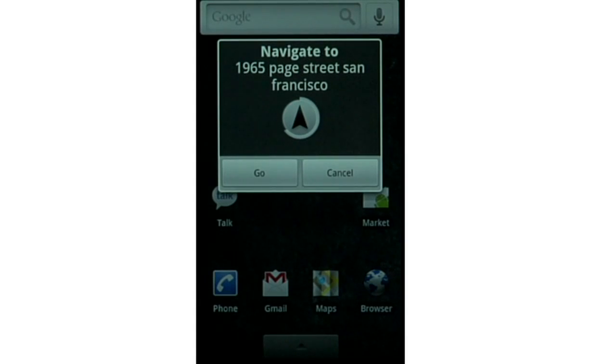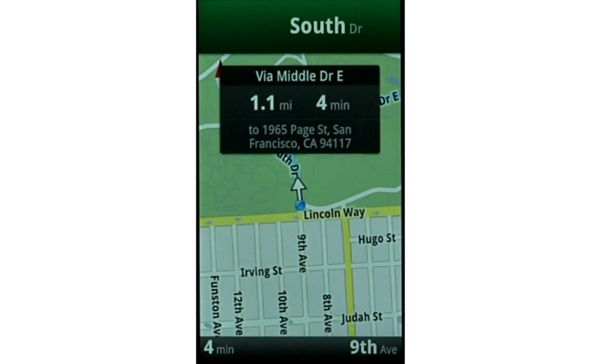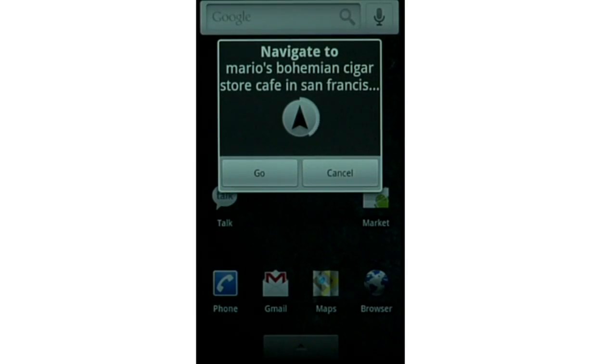Typing on a phone isn't always easy, so why don't we just say where we want to go? Navigate to 1965 Page Street in San Francisco. Using Google search by voice, you can speak any destination you might type. This saves a ton of time and pain, and it can find nearly anything. Navigate to Mario's Bohemian Cigar Store Cafe in San Francisco. Imagine typing that in.